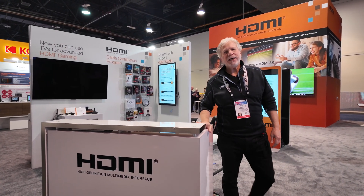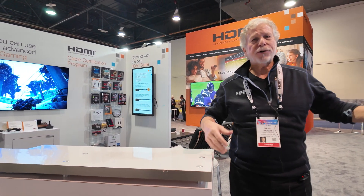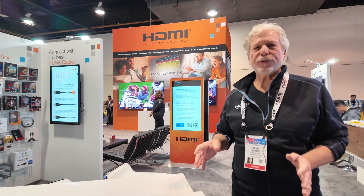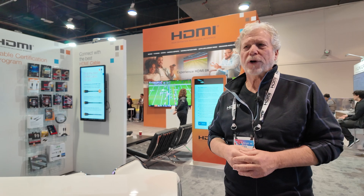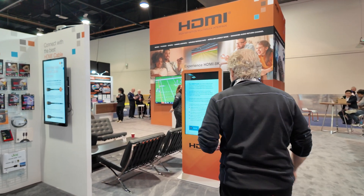Hi everybody, welcome. This is CES 2025 and this is the booth for HDMI Licensing Administrator. We have our adopters here with some great demonstrations and displays. The big news for us is that on January 6th we announced the upcoming release of the HDMI Forum's specification 2.2, and I wanted to show you some of the feature highlights.